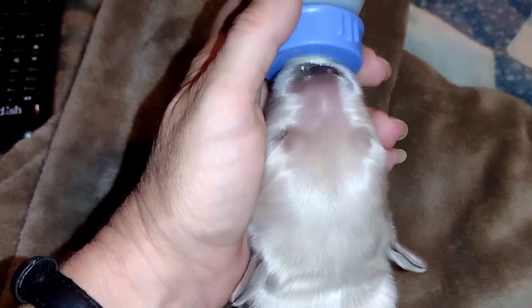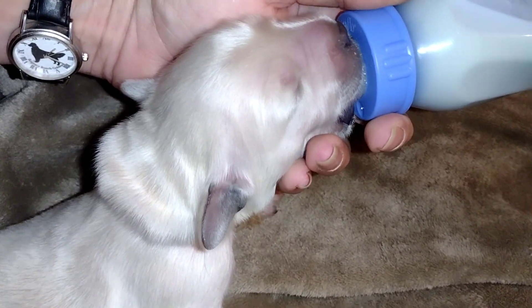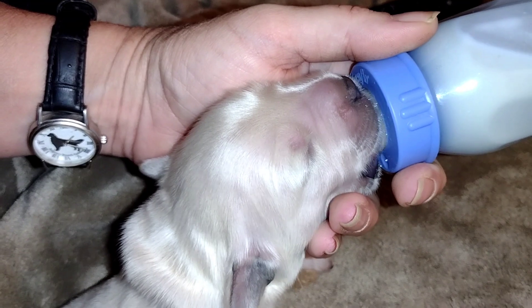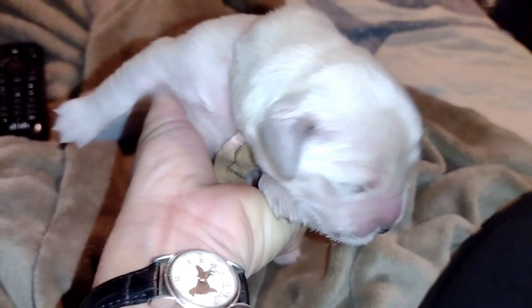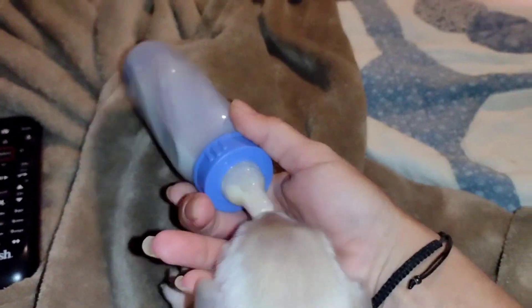This is little Rose. Pretty little face. I needed to clear the bottle, so I thought I'd take a picture of her face real quick. There you go.